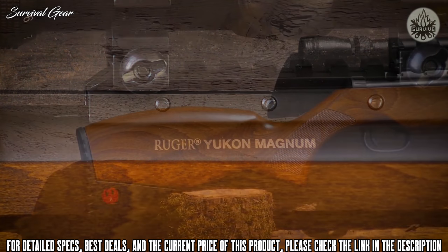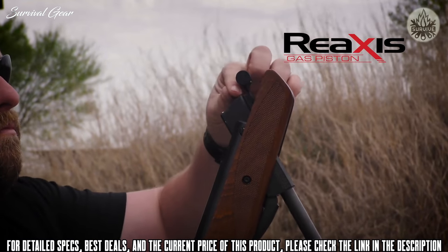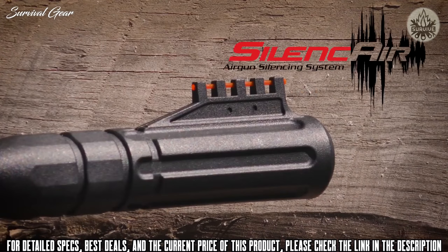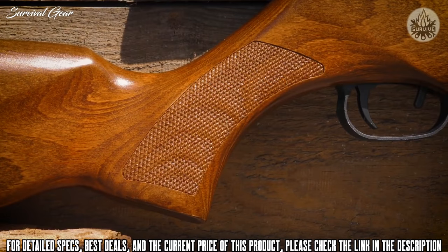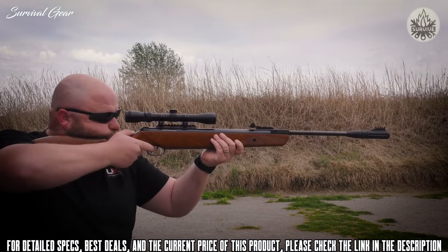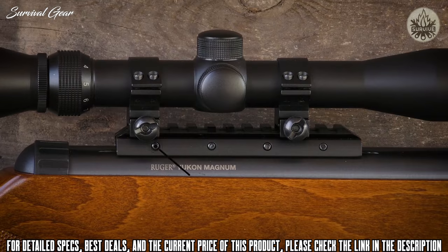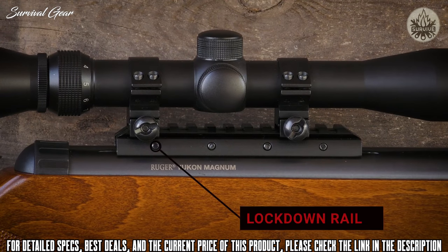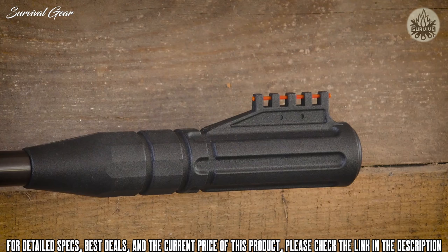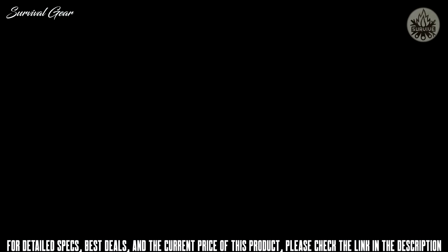The Ruger Yukon Magnum pellet rifle sports a beautiful wood stock and a lot of power. The ReAxis gas piston of this .22 caliber air rifle delivers 1,000 feet per second of targeting speed. Its sound is deadened by a five-chamber silence air noise dampener at the muzzle. The classic wood stock features attractive checkering for a great grip. It incorporates the Umarex Lockdown Rail, a Picatinny rail for easy scope mounting, with an included 3-9x32 rifle scope and fiber optic sights front and rear.